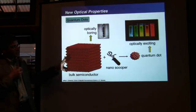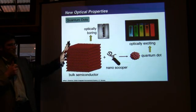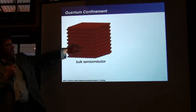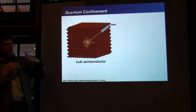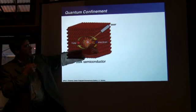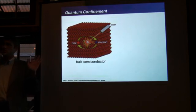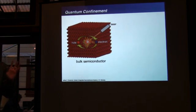Why is that? In this case it's because of something called quantum effects. When you shine light on this material, you do what's called an excitation — you excite an electron and a hole. All you need to know is that those are charges. Charges, like a plus charge and a minus charge, are very quantum mechanical kinds of things. That's why we call this a quantum effect.